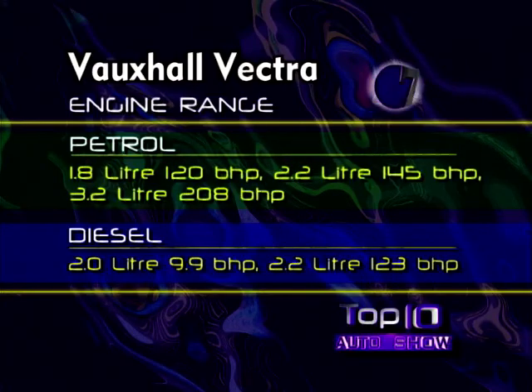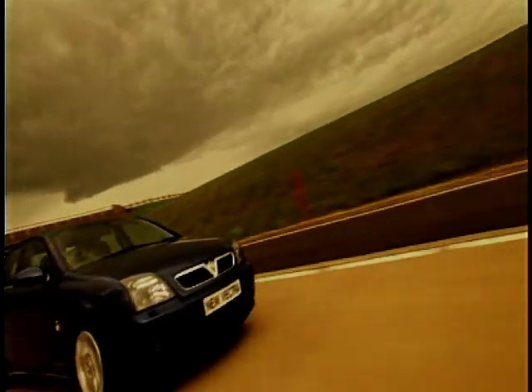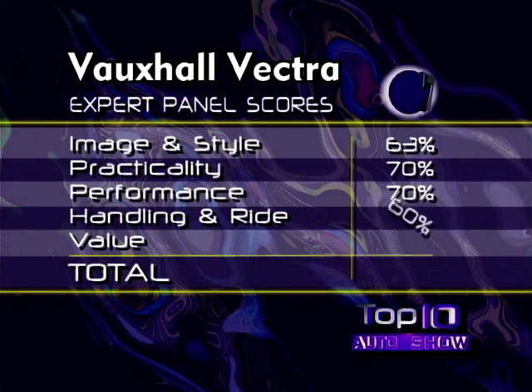Let's take a look at the technical specifications of the all-new Vauxhall Vectra. The judges have done their marking, and we have averaged their scores, and that leaves the Vauxhall Vectra with 67% at number 7 in our top 10.